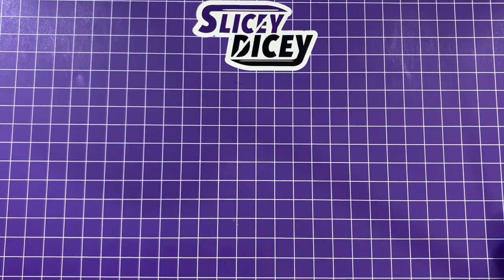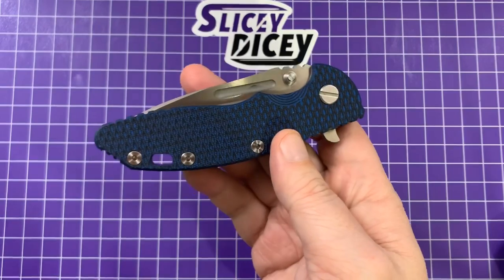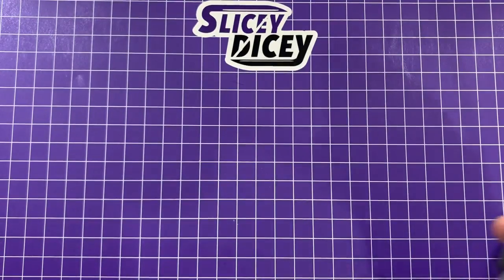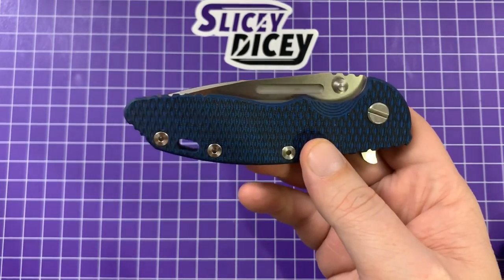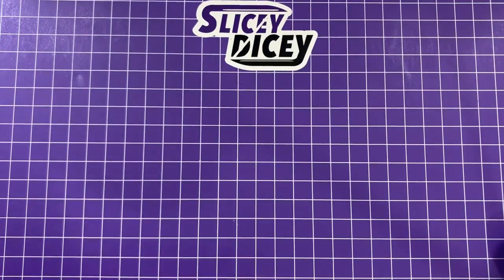These start at about $425 — not inexpensive — but in this situation we're probably not using dollars anymore. Maybe it's worth three gallons of gas or three bags of Haribo gummy bears. I don't know.